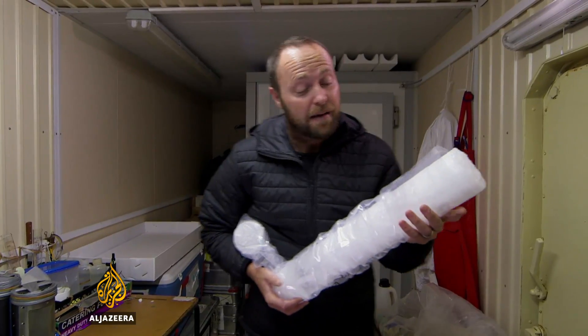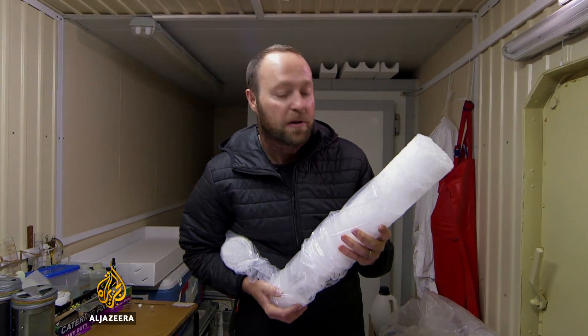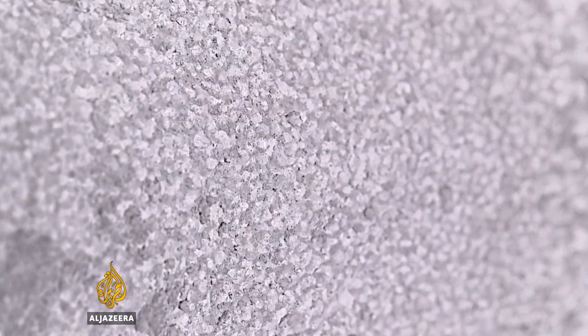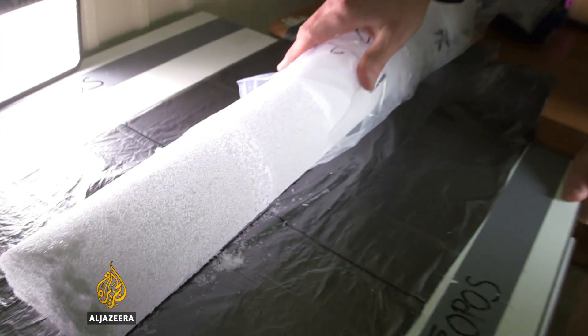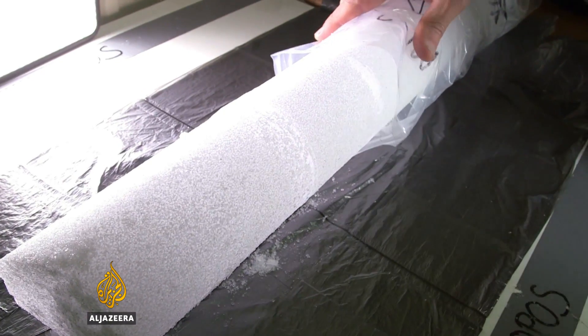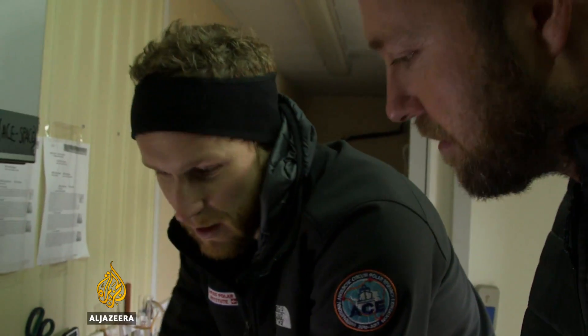These ice cores will now be taken back to Europe, and it's there in a lab that the detailed analysis will be done. The physical, chemical, and biological properties of each layer of ice will then be determined. Armed with that information, these researchers will have a more detailed and accurate understanding of what's happening to Antarctica's ice and how it's responding to a warmer world.